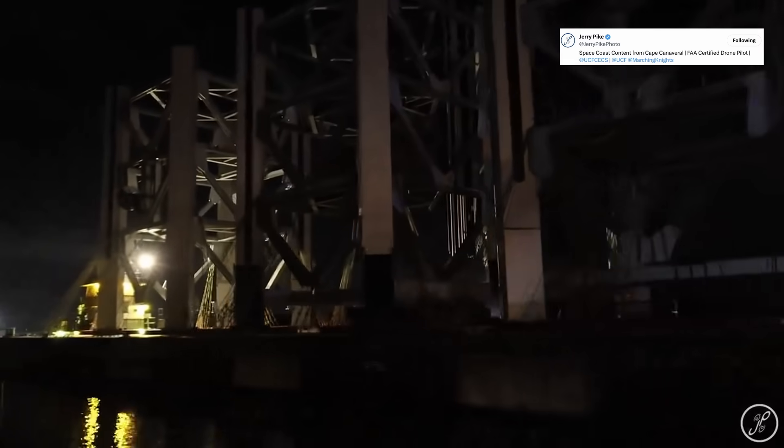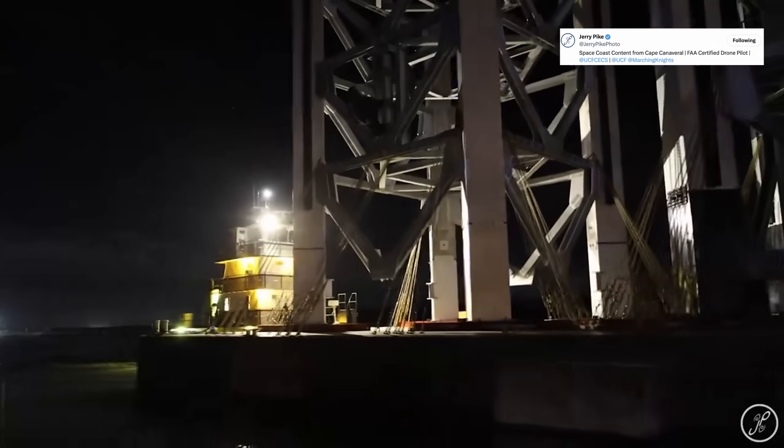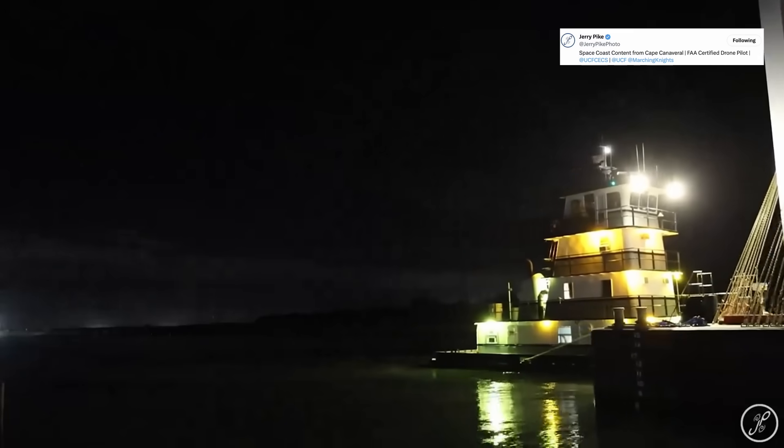Check out this incredible video from Jerry Pike: four Starship tower segments bound for Texas are seen squeezing through the drawbridge into Port Canaveral. As always it's a busy scene down at Starbase, and even the waters from the Space Coast to South Texas have Starship components paving a path to more Starship activity for 2024.